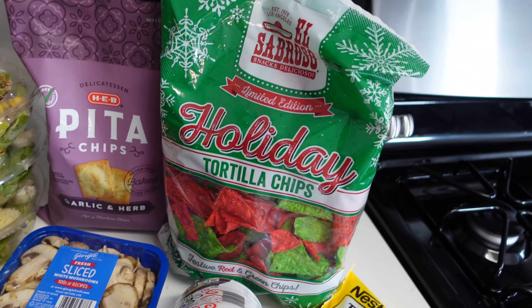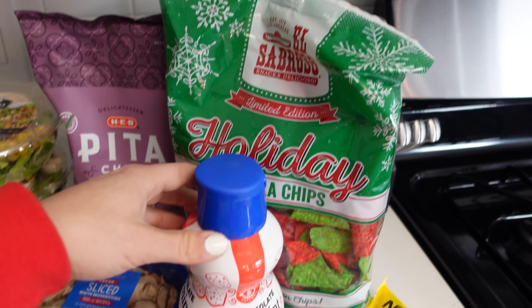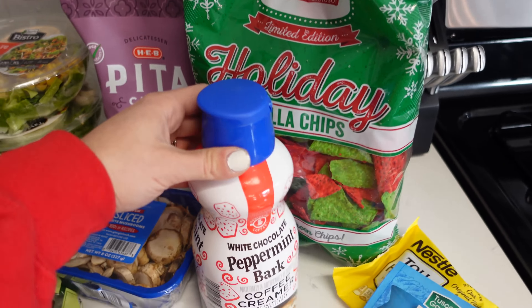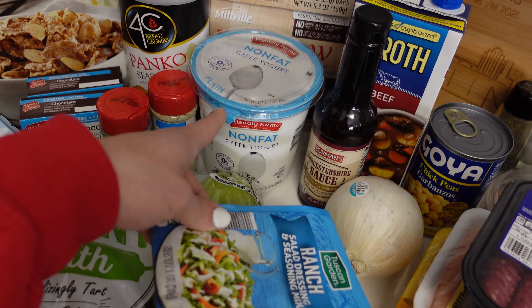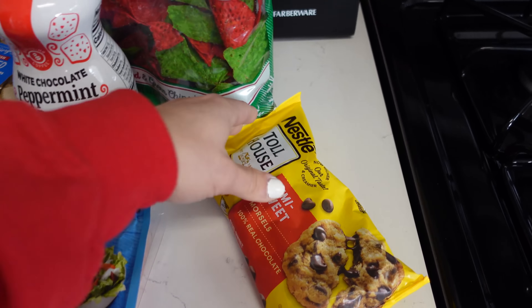We also got some fun stuff: holiday tortilla chips for a holiday date night where we're going to make a holiday-themed charcuterie board. There's white chocolate peppermint bark creamer from Aldi, which sounds very good. I've heard you can mix ranch packs with plain Greek yogurt to make a dip, so I'm going to try that, and some chocolate chips for a bake-with-me vlog.